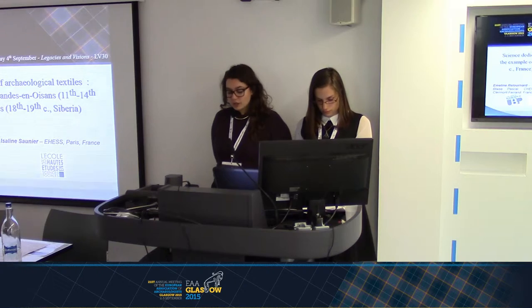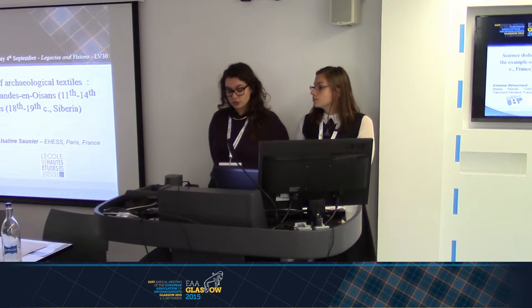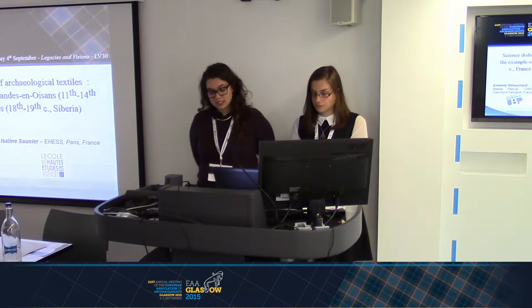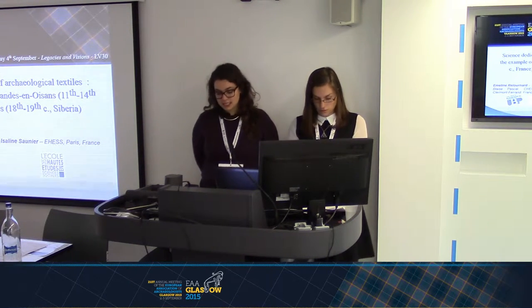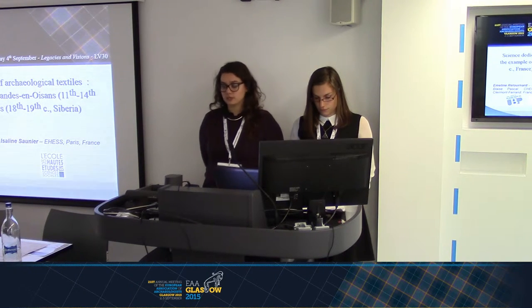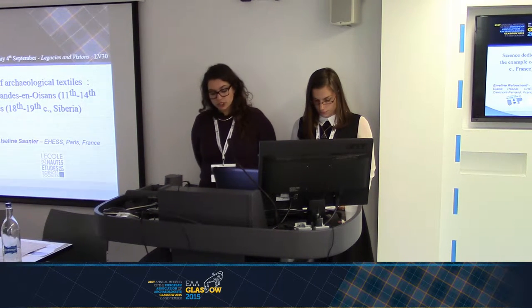The study of archaeological textiles has revived thanks to a new generation of researchers throughout Europe and the world. In France, the interest in textiles began in the 19th century, in parallel to the growing curiosity for archaeological research. Textile researches may focus on iconographic, technical, or anthropological aspects.